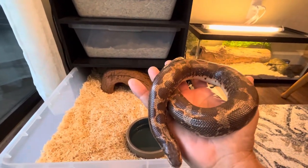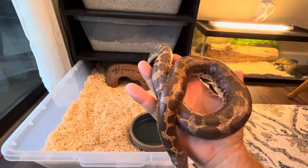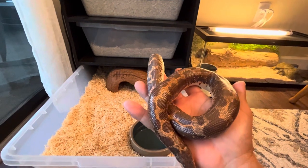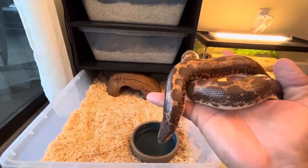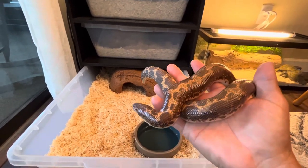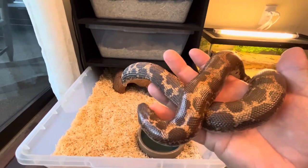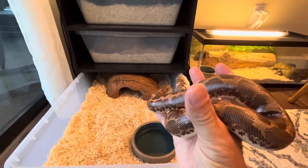All right guys, Sea Serpent's channel. This is the last in my series of my Kenyan Sandboa collection. I started two weeks ago shooting the videos of all my other Kenyans. And this is the biggest adult female here that I have — she's a normal.